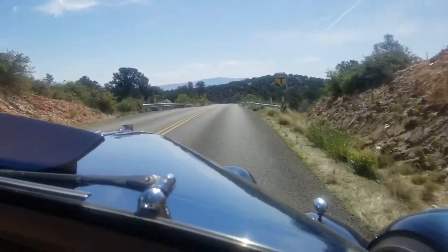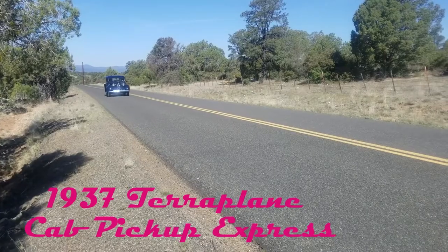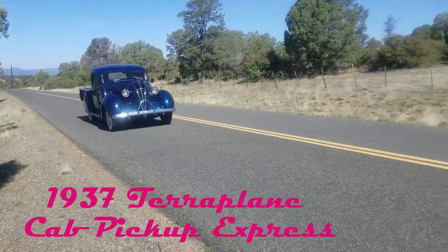Well, here we are going out to Rich's. Rich is a very interesting guy. Nice little terraplane trip to visit him.